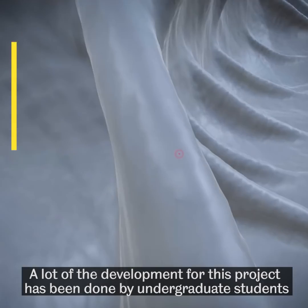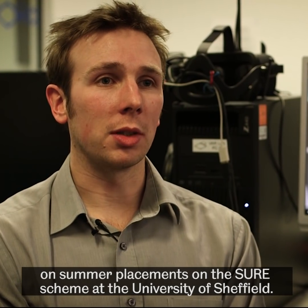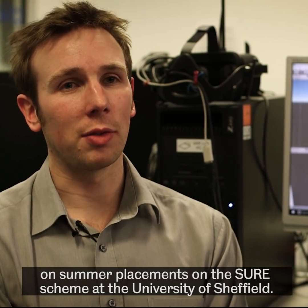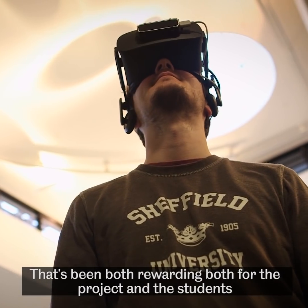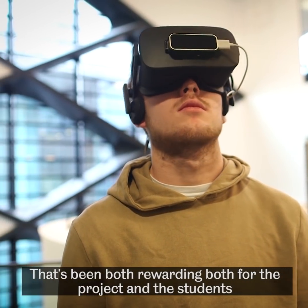A lot of the development for this project has actually been done by undergraduate students through summer placements via the Think Ahead Shore scheme at the University of Sheffield. That's been both rewarding for the project — it's got us to where we are today — and it's been rewarding for the students as well.